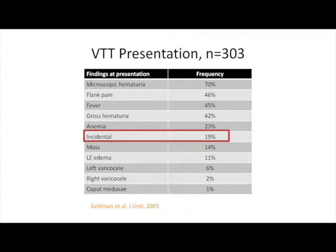The vast majority of these patients will present with blood in their urine or flank pain, but almost 20% of patients will actually have an incidental finding with no symptoms.